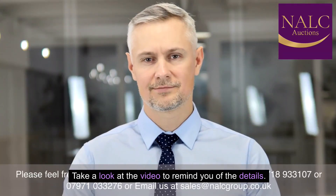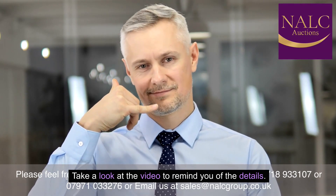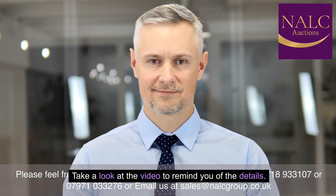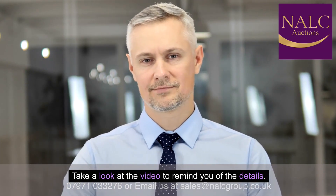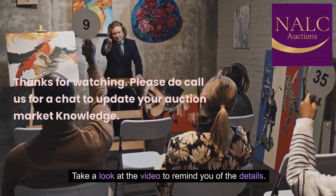Please feel free to contact our sales and inquiries team on 077-893-107 or 0797-103-276, or email us at sales@allgroup.co.uk. Thanks for watching. Please do call us for a chat to update your auction market knowledge.